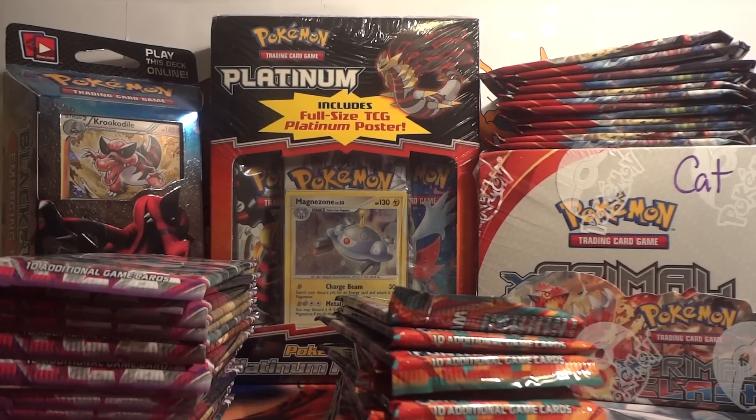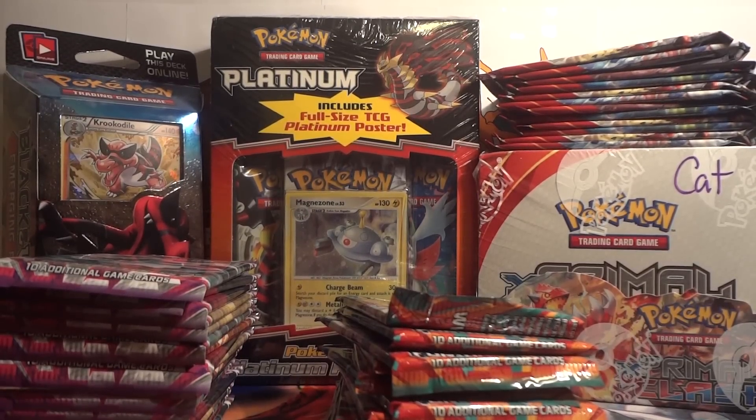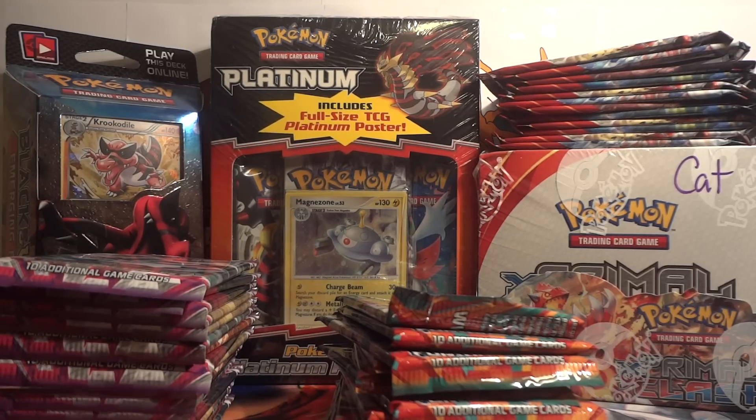I think that covers just about everything. I'll probably be going through some other things that are lying around and doing some other random sale videos from time to time. But we will still be keeping up with the openings every single weekend — I will be opening up something, whether it's something new in stores, blisters, booster boxes, or tins. If there's nothing released, I'm going to throw in a Japanese opening. Lots coming up and I hope everyone stays tuned.